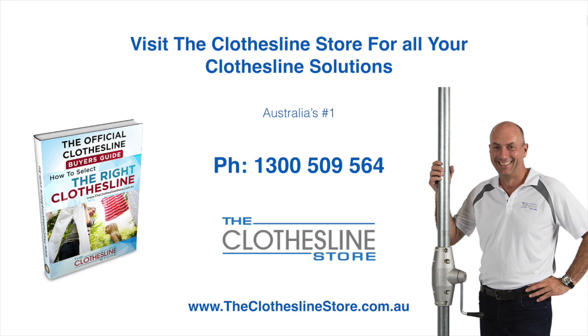Thank you for visiting The Clothesline Store — I hope we have a solution for you. If you need any further information, please contact one of our team on the number below or download our official Clothesline Buyer's Guide. My name's Jason, thanks for dropping by and bye for now.